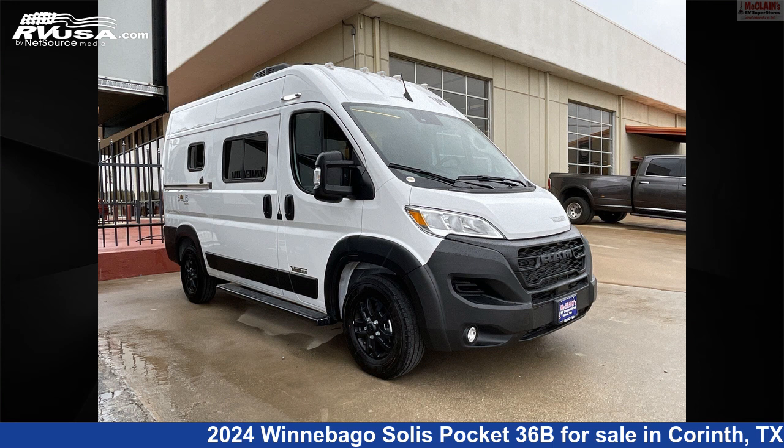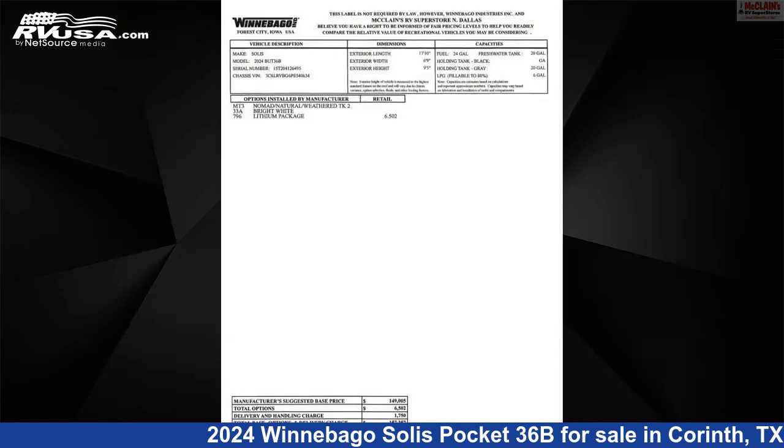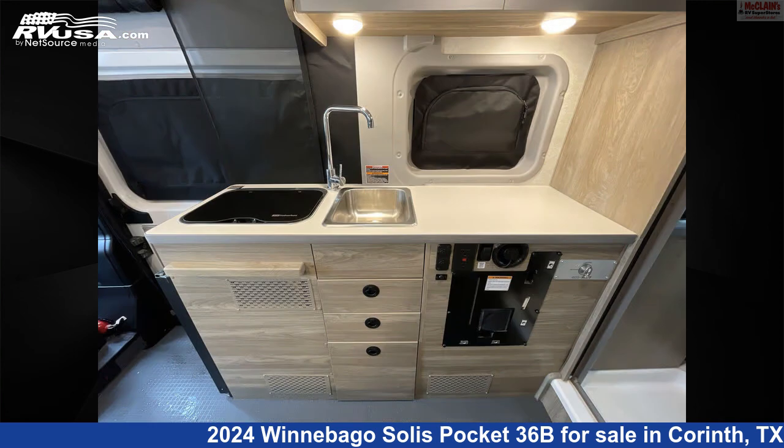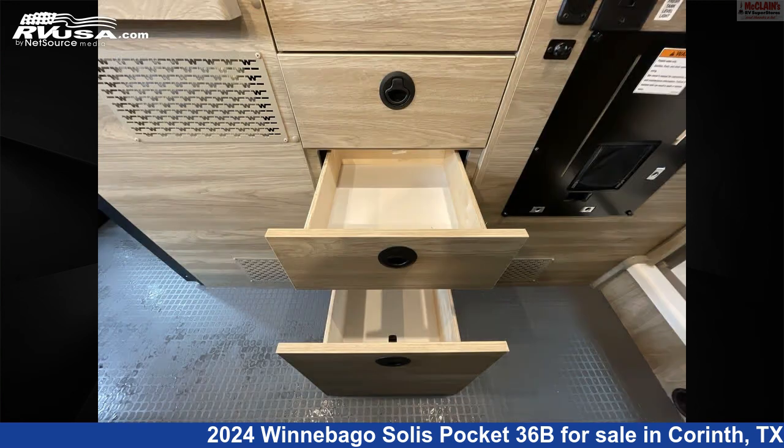This 2024 Winnebago Solis Pocket 36B is a Class B RV. It is located in Corinth, Texas, 76210 and is offered for sale by McLean's RV Superstore. Click the link in the video description to visit RVUSA.com and see more photos as well as the current price.